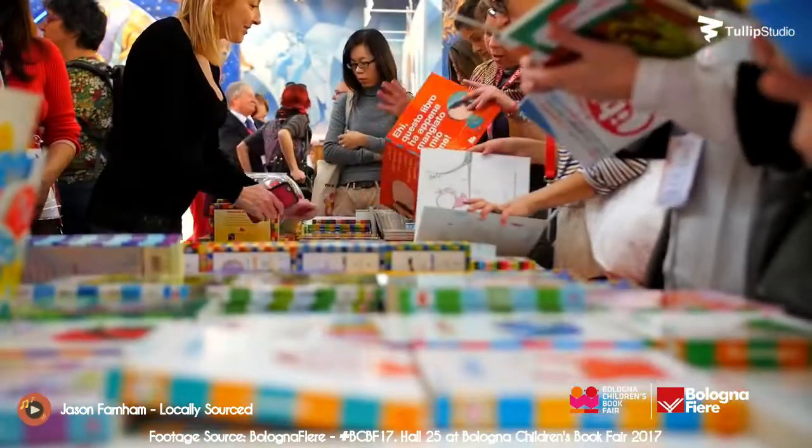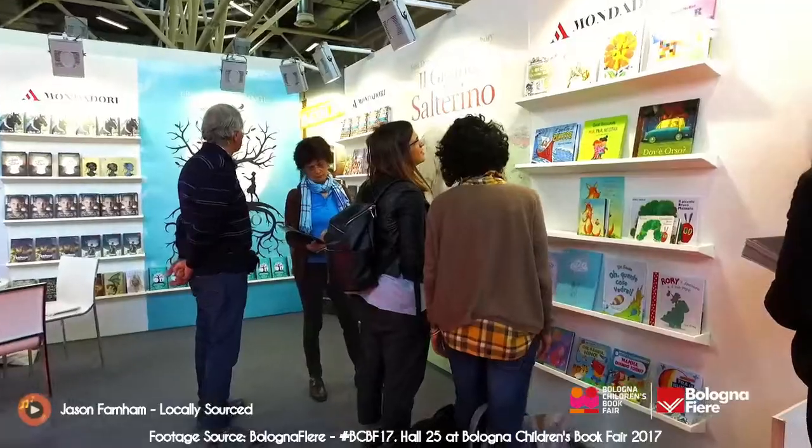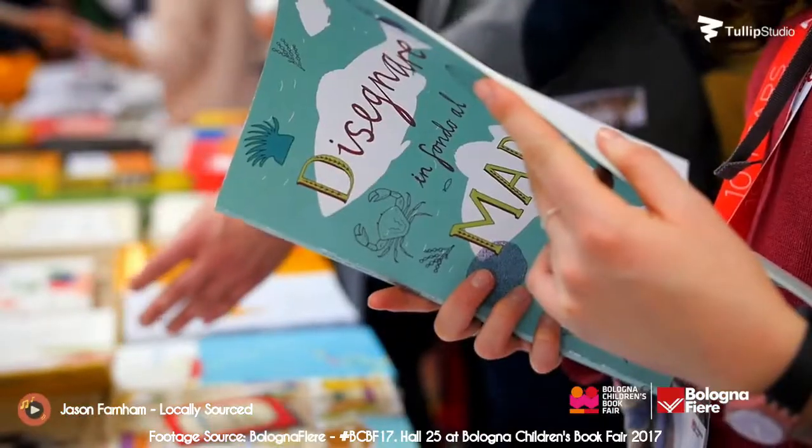Once you've completed your self-edit, you'll want people's reactions. Finding an agent is your best chance of selling your manuscript to a publisher. You don't need illustrations before you approach agents or publishers.